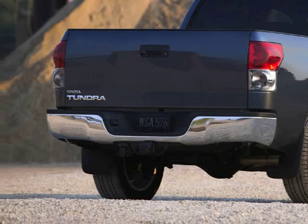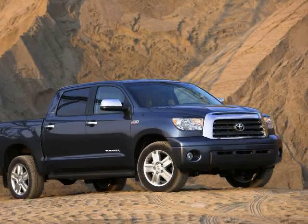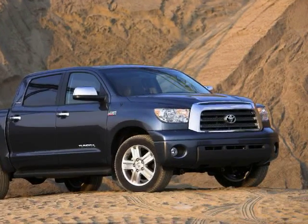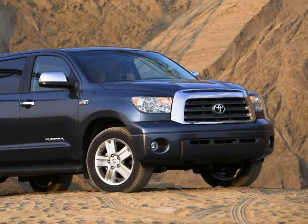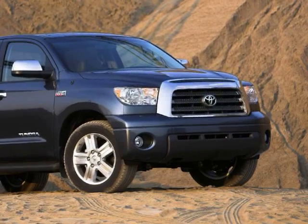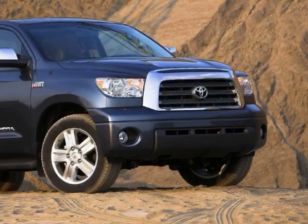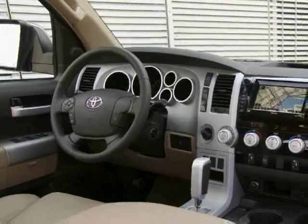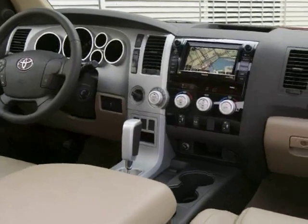Our guy Dan Roth just had a Tundra in the old block garage and said it's actually good. But I hate that interior so much. Alex and I slammed the doors on a Tundra in New York and were pretty disappointed — we didn't like how the doors slammed and we didn't like the interior. Apparently it's very functional, it just doesn't look very nice.